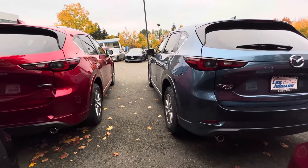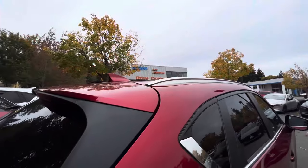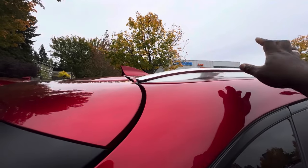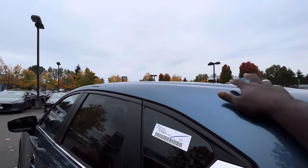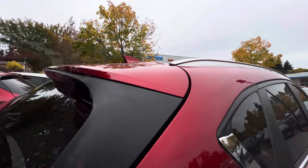The Mazda CX-5 comes with a double exhaust, which helps it look very nice. On top of this 2.5 S Preferred, one of the major differences is that you get these chrome roof rails, but when you come over to the 2.5 S Select you don't get those roof rails. The roof rails look really cool, and you also get the shark fin antenna.